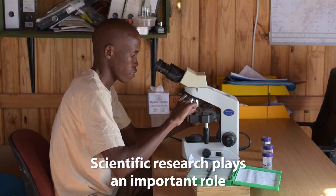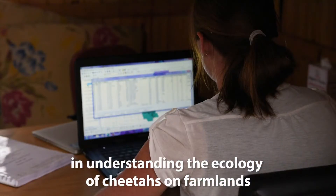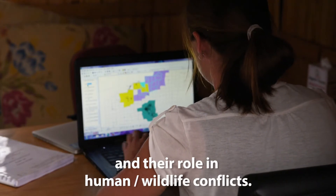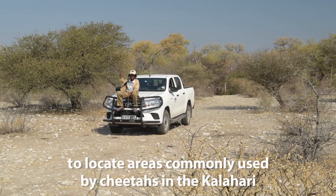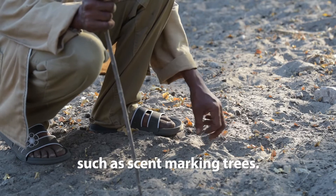Scientific research plays an important role in understanding the ecology of cheetahs on farmlands and their role in human-wildlife conflicts. We work with local trackers to locate areas commonly used by cheetahs in the Kalahari, such as scent-marking trees.